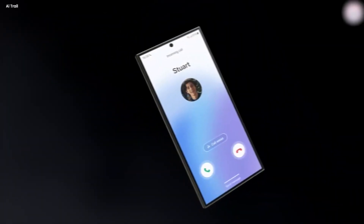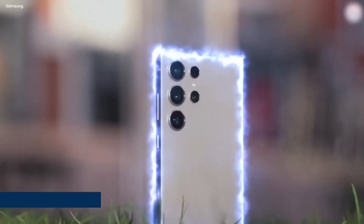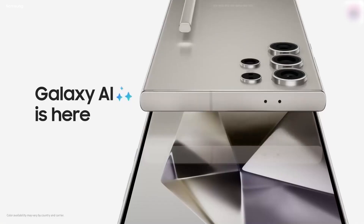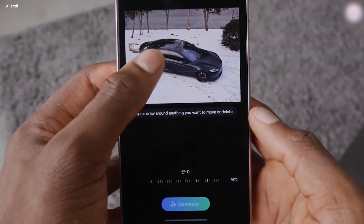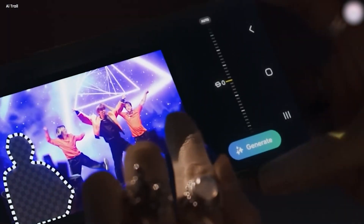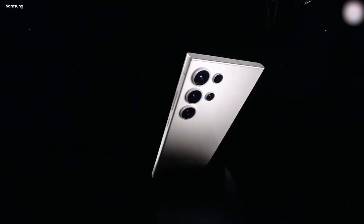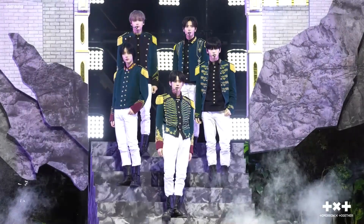Now that we've wrapped up our exploration of the entire event, what are your impressions of Samsung's latest offering, the Samsung Galaxy S24? Are you contemplating a purchase? Personally, I'm leaning towards it. Given that it stands out as one of the few devices equipped with on-device AI, and considering the swift pace at which AI technology is advancing, I'm genuinely intrigued to see how this innovation is seamlessly integrated into our daily hardware usage. Early indications suggest its effectiveness is noteworthy.